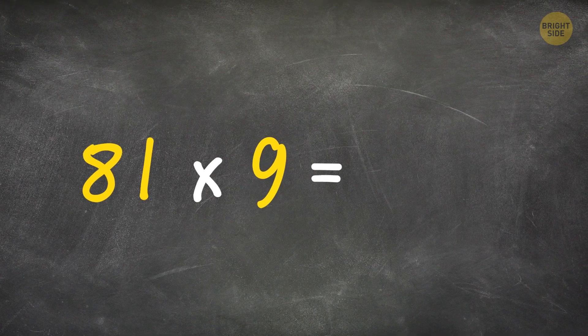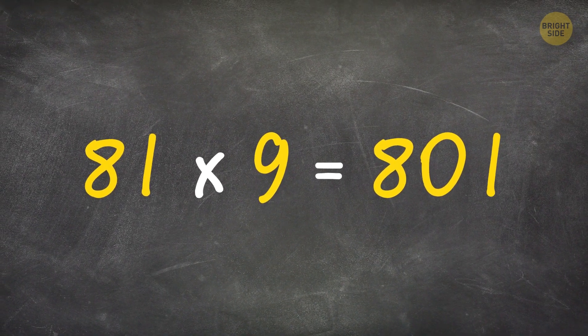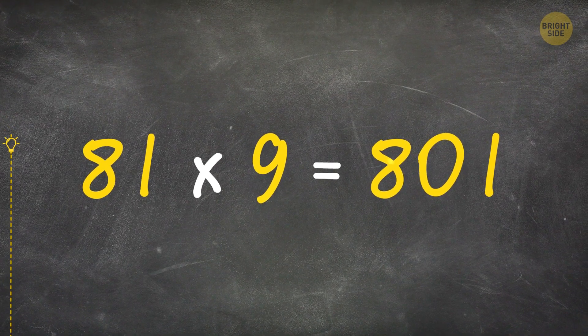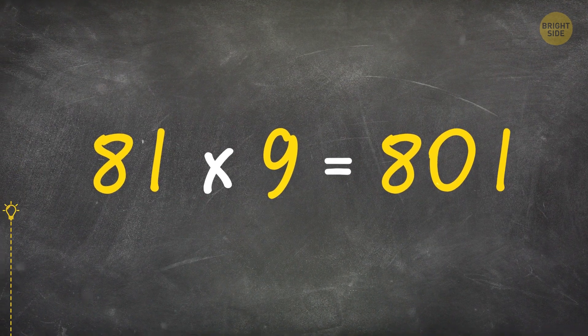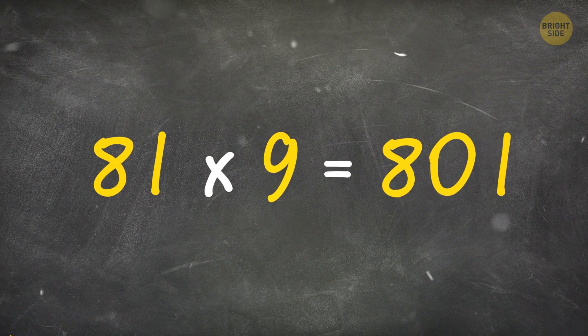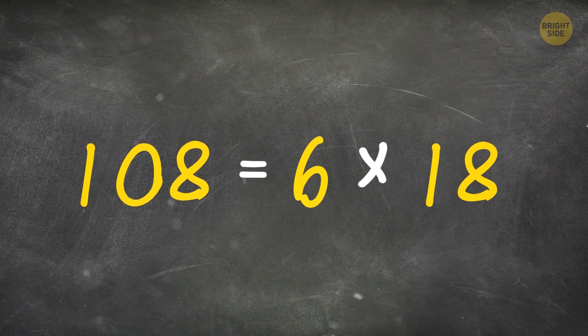Look at this equation: 81 times 9 equals 801. What can you do to make this equation correct? Turn it upside down: 108 equals 6 times 18.